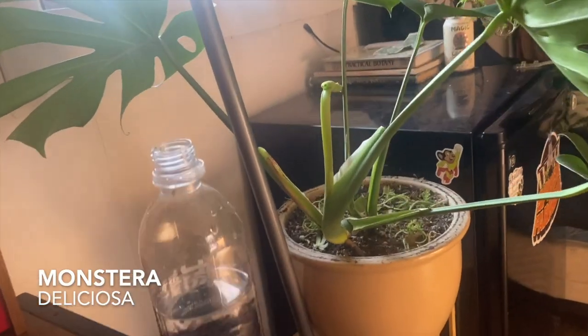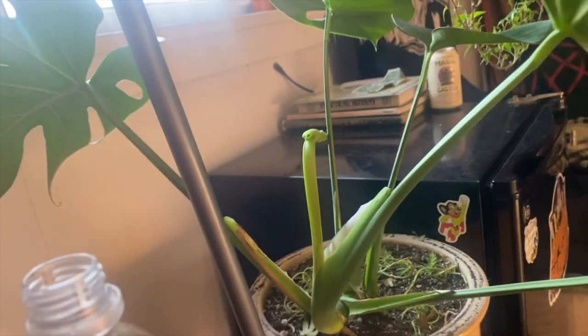This is my monstera, and it's making a new leaf. I've really enjoyed watching it unfurl over the past couple of days — it grows fast compared to the other kinds of plants that I grow.